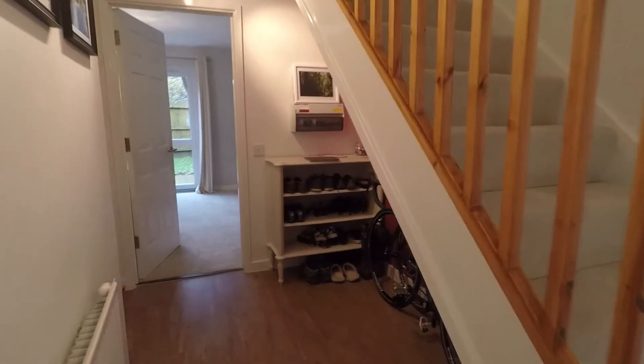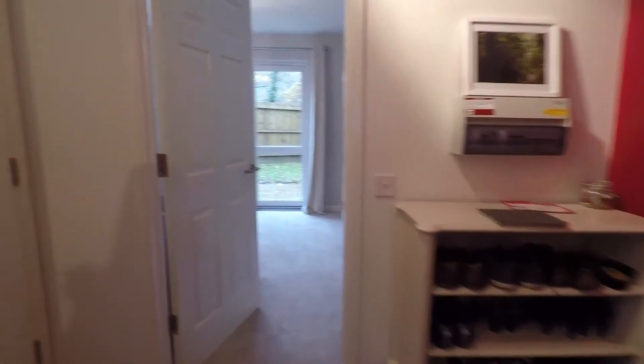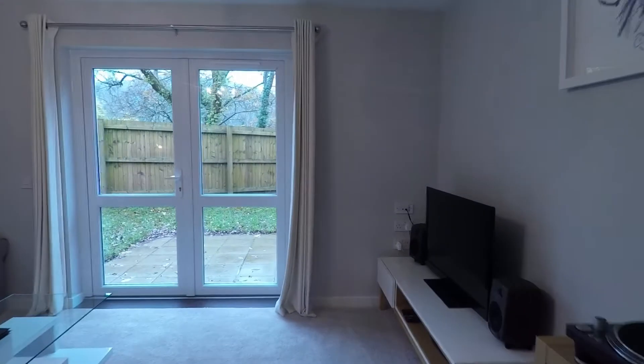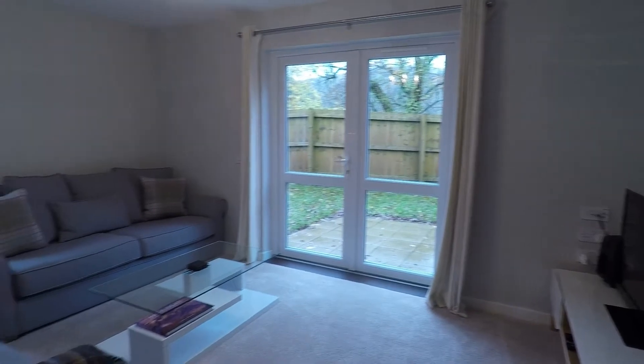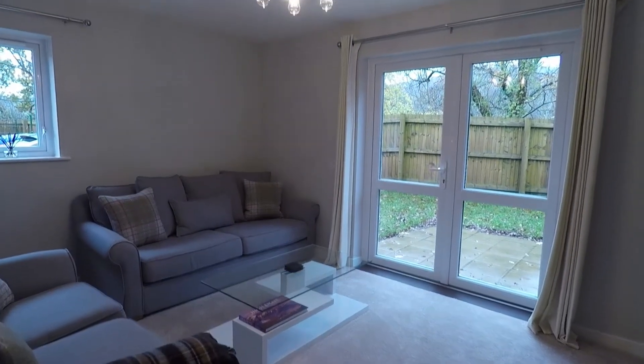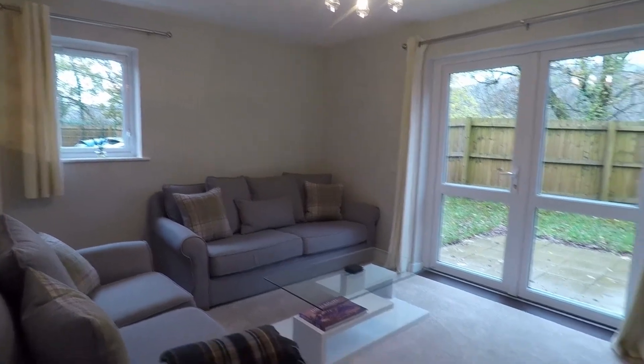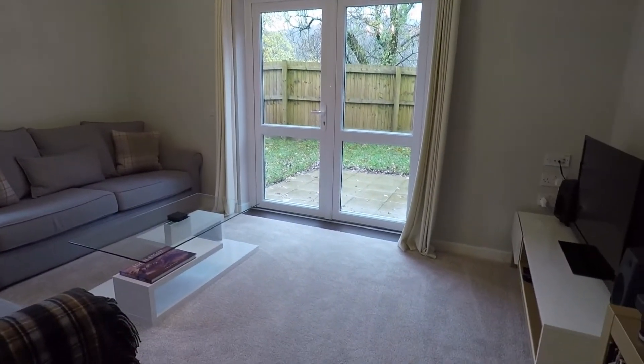You do have some storage underneath the stairs, and then we've got the lounge. It's a lovely sized room, very light. You've got your patio doors there leading out into the rear garden and also a window on the side. There's plenty of natural light coming into the room.